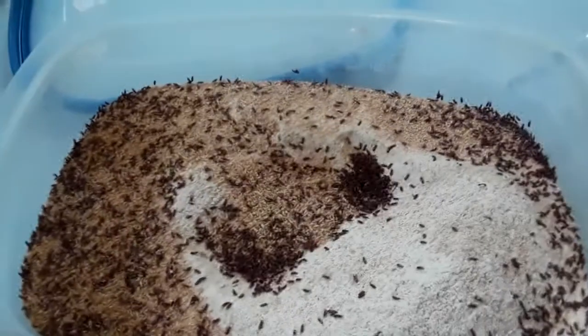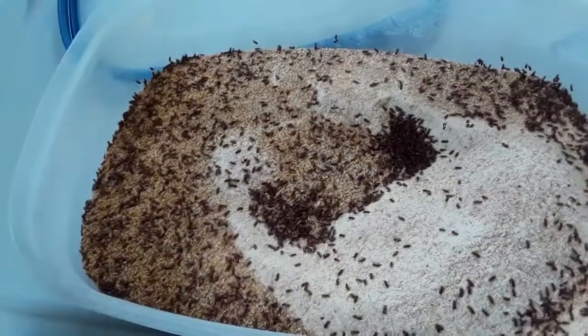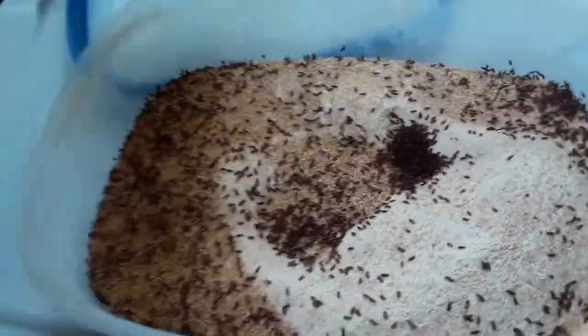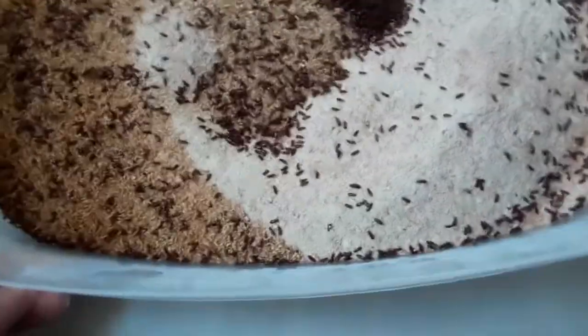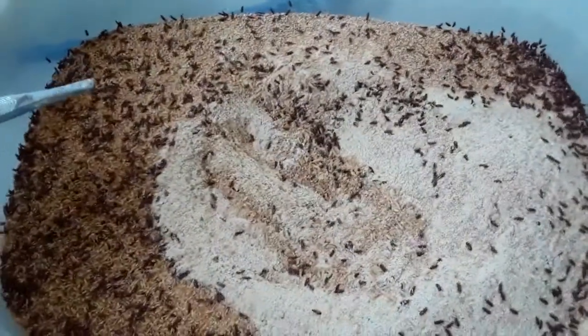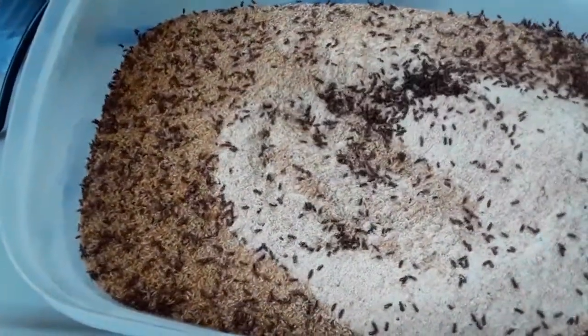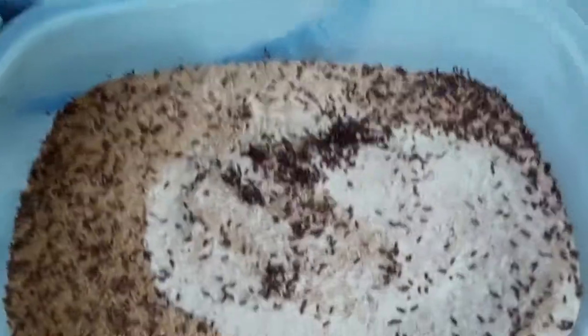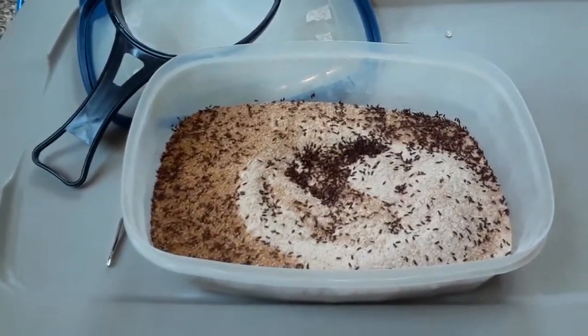They don't smell — it just smells like flour. They are good climbers, though, so you have to have a container with smooth sides. There's literally no maintenance on this. When I want to feed my fish, I come in here with some tweezers, look for little worms that wiggle, and pull them out. Or I sift out a bunch, throw them in a smooth-sided cup, and go dump them in a tank. No maintenance at all — it just grows on its own. I literally just threw the flour in and that's the last thing I did.